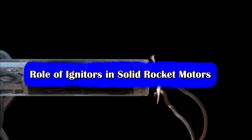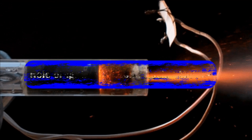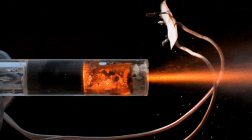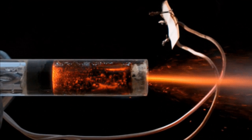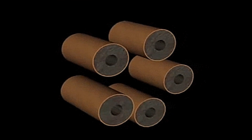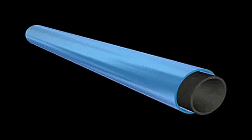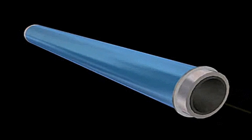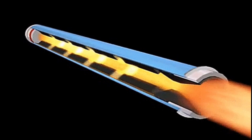A solid rocket motor requires an efficient ignition system to start its functioning. A separate ignition system called an igniter is assembled in the rocket motor to achieve this task. Igniters for solid rocket motors are basically of two types: pyrogen igniters used in large rocket motors such as ballistic missiles, and pyrotechnic igniters used for small rocket motors such as the Astra missile.